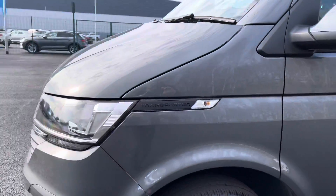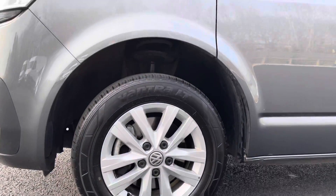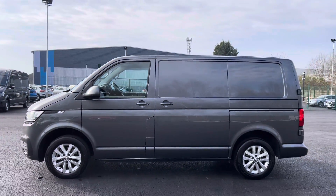Moving round to the side, you have some lovely black Transporter detailing which is situated above these 16 inch alloy wheels. Just above, you have these electrically operated power folding and heated wing mirrors.